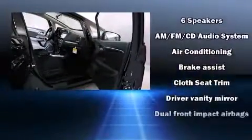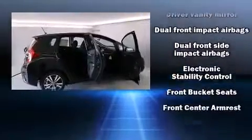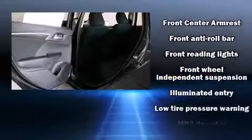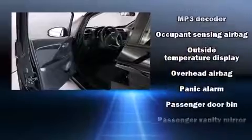Honda also prioritized safety and security with features such as dual front impact airbags, front and side impact airbags, traction control, brake assist, a panic alarm, and ABS brakes.